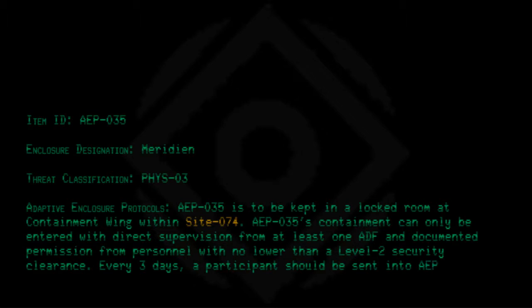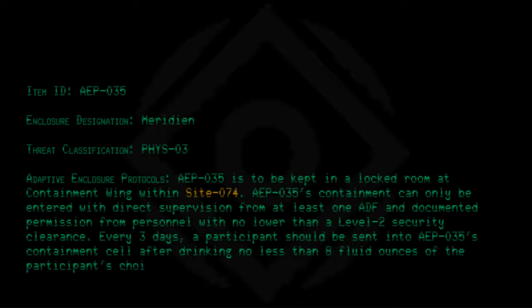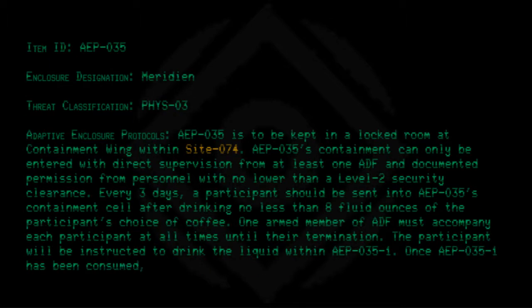Every three days a participant should be sent into AEP-035's containment cell after drinking no less than eight fluid ounces of the participant's choice of coffee. One armed member of ADF must accompany each participant at all times until their termination. The participant will be instructed to drink the liquid within AEP-035-1.